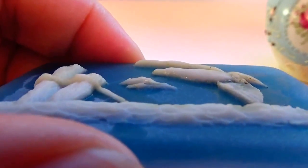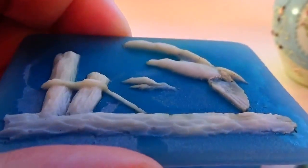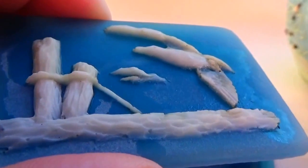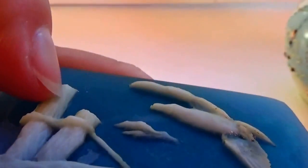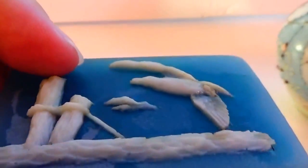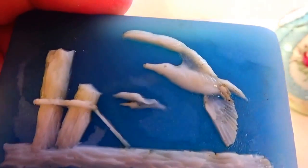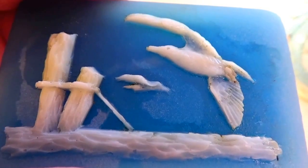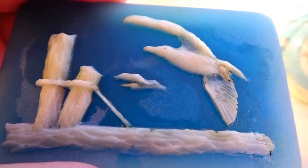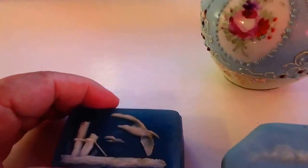I don't know what that white stuff is made of — if you do, go ahead and leave it in a comment. Probably just some more ceramic. Beautiful design, right by the water like that.